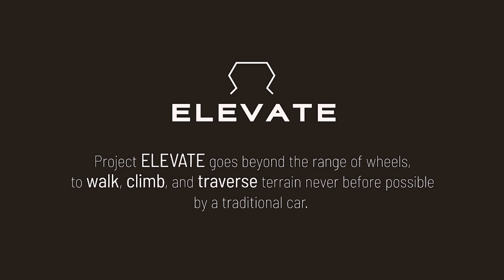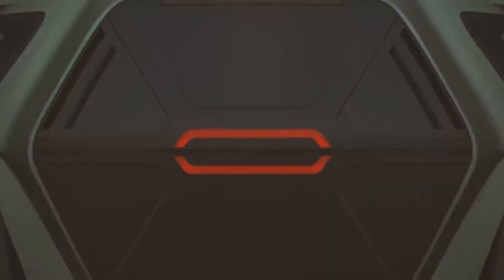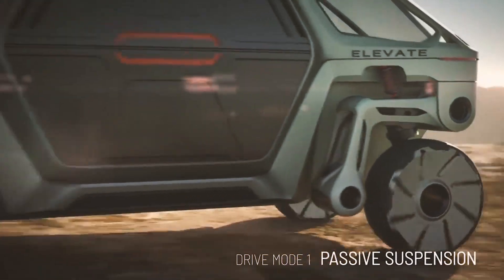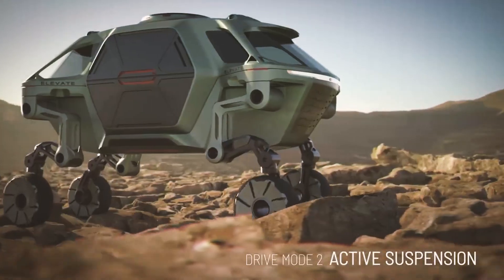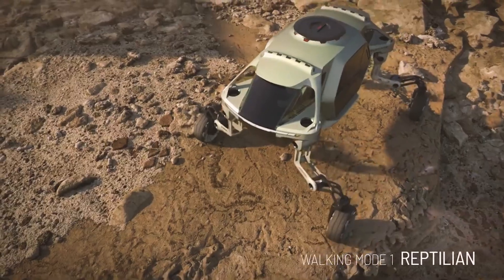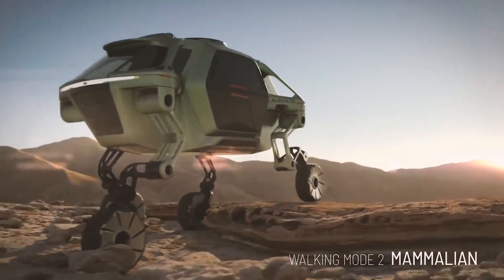Number 4: Hyundai Elevate. Back in 2019 at CES, Hyundai unveiled the Elevate concept car. It's certainly unique as far as concept cars go, offering a vehicle that combines wheels with legs. This would allow the car to move about in ways other cars couldn't, climbing stairs to allow someone in a wheelchair to get in, fitting into parking spaces better or moving over difficult objects.